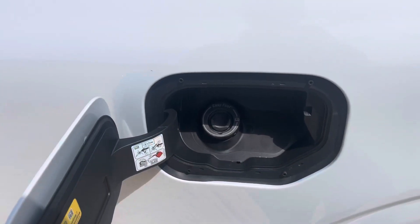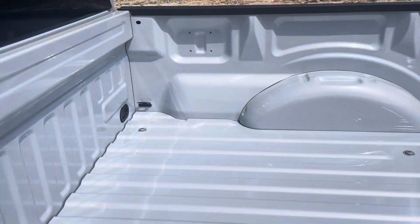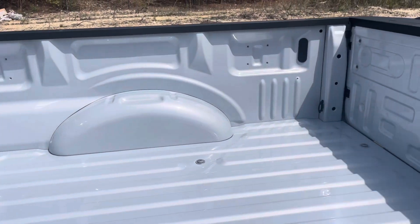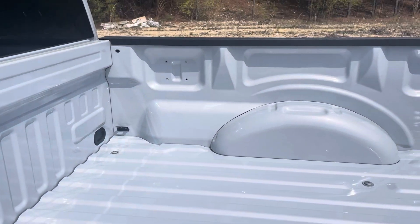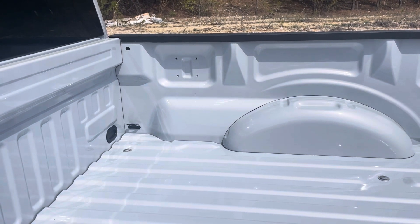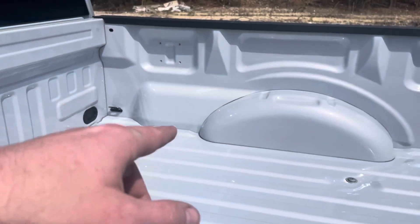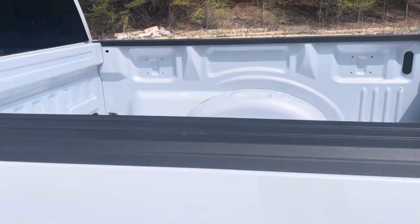It has the capless fuel system. This truck does not have a bed liner in it yet — apparently from the factory, at least in Kansas City, the spray-in bed liners caused like a two-week delay, so I decided not to do that.